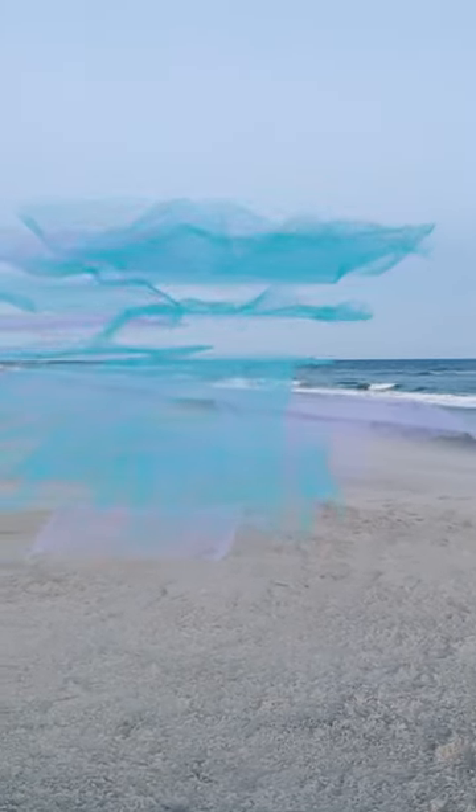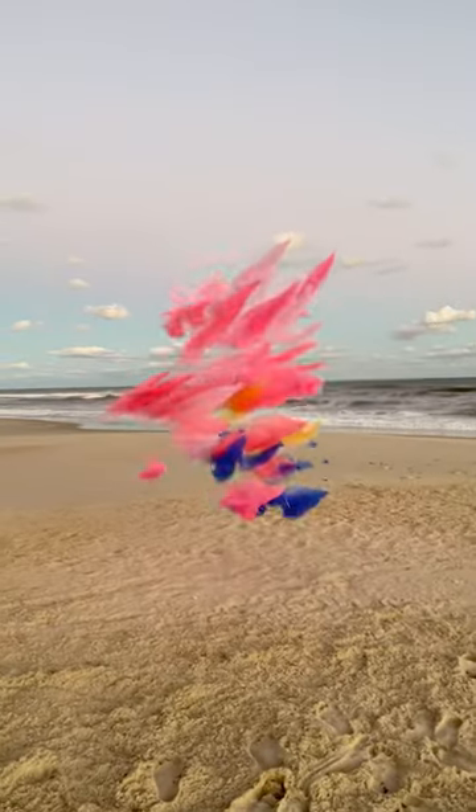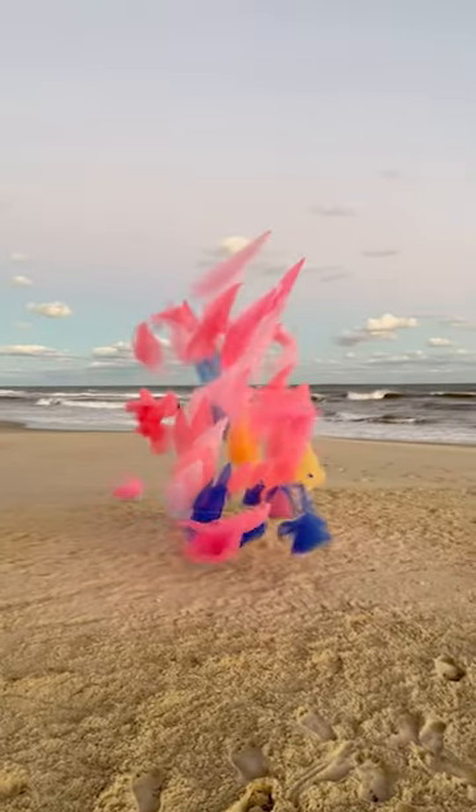These pieces, which I shot recently on the outer banks of North Carolina, were made from tulle — the mesh fabric gowns, veils, and tutus are made from.